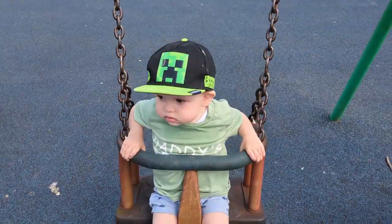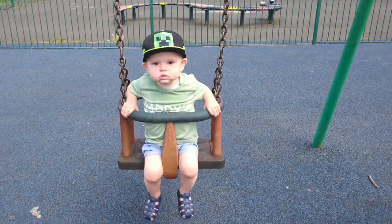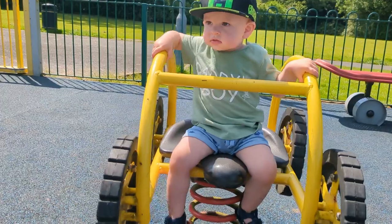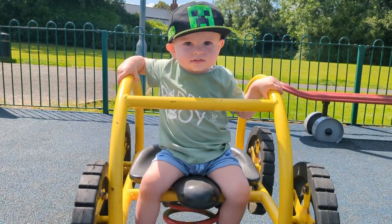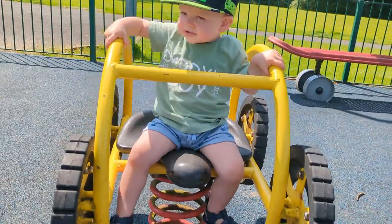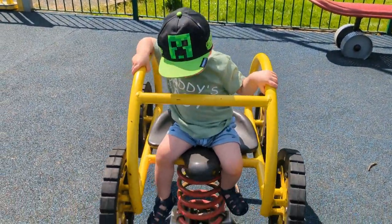We thought we'd take a break and go to the park for a bit. Harry, say cheese. Little dude has now finished in the park.